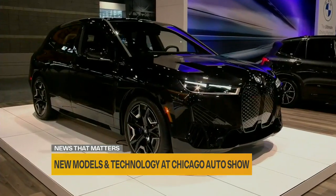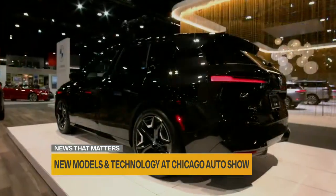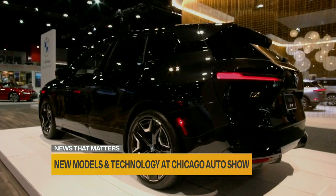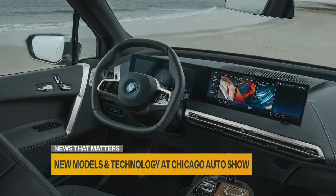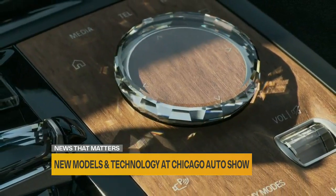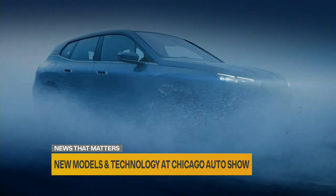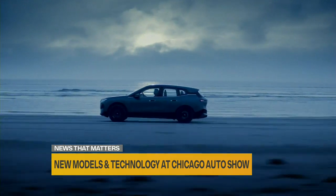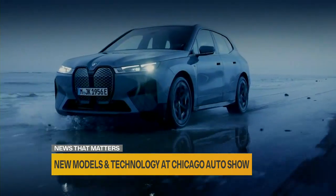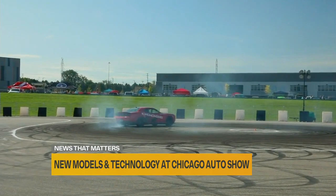The brilliant new BMW iX M60 — M vehicles from BMW are celebrating 50 years this year. This vehicle will charge up to almost 100 miles in just 10 minutes on a fast charger. Going on sale late this year, it has all the power of M in a beautiful electric SUV.